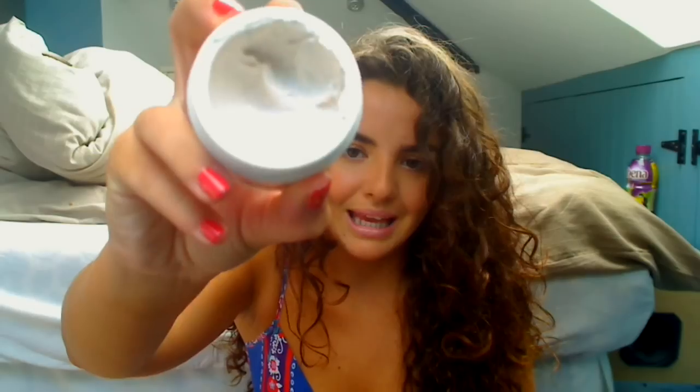Then there's the Soap & Glory Fab Pore Facial Mask, one of their so-called peeling masks. It's basically a mask that just doesn't do anything — it sits on your skin, you wash it off, and your skin doesn't look any different. The only thing that's nice about it is the smell.